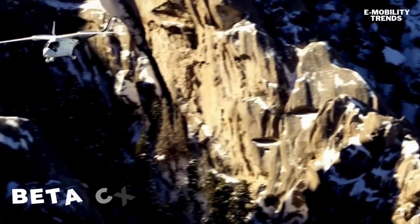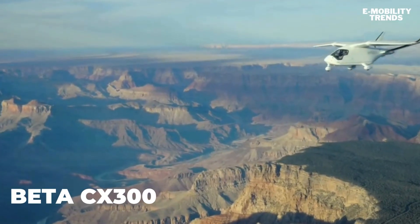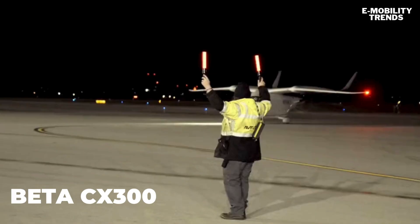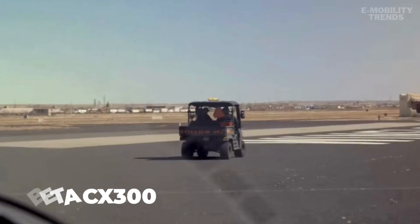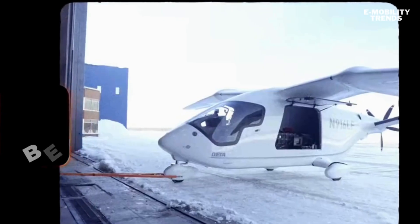The CX-300 started in Plattsburgh, NY, and made its way to Santa Monica, CA, and back, covering more than 3,000 nautical miles, with stops at 82 different airports across 20-plus states.